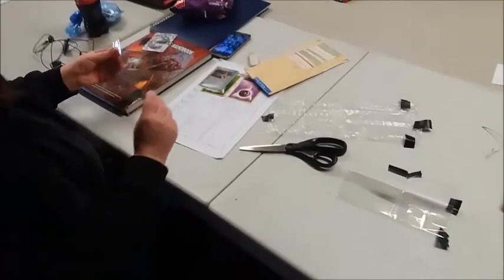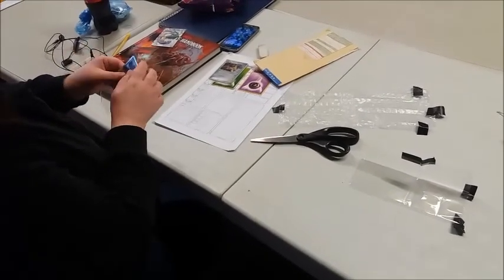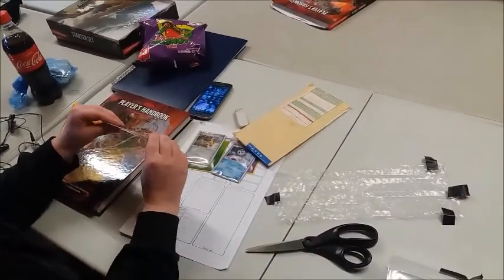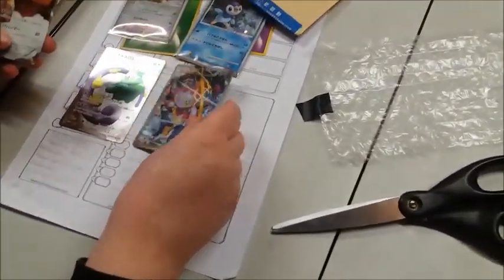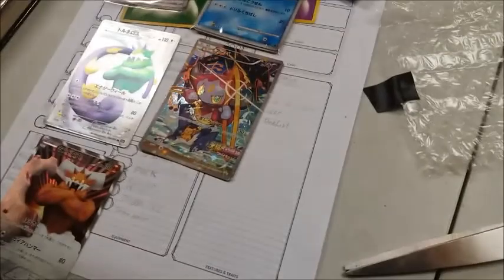Checking whether it's a complete set - only eight cards are present so one is missing. The next bundle contains three full art cards: Tornadus, Thundurus, and Hoopa. The Hoopa is described as a stunning piece of cardboard. The bottom card is identified as Landorus after a quick correction from Darren.